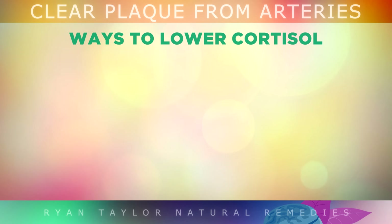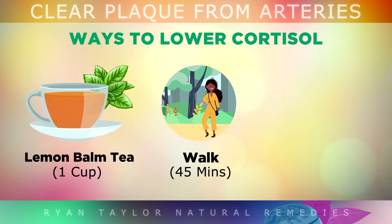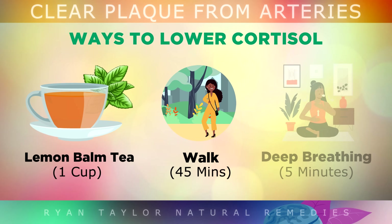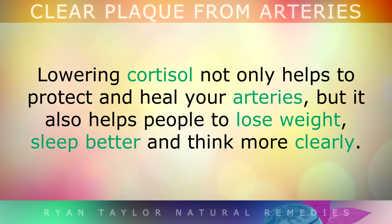Here are a few ways that you could do this. Simply drink 1 cup of lemon balm tea daily to help turn off the stress response in the body. Take a slow, gentle walk daily for 45 minutes in nature. Fresh air and low stress exercise also turns off the stress response. And you could also take slow, deep breaths into your diaphragm for 5 minutes — morning, noon and night. Lowering cortisol not only helps to protect and heal your arteries, but it also helps people to lose weight, sleep better and think more clearly.